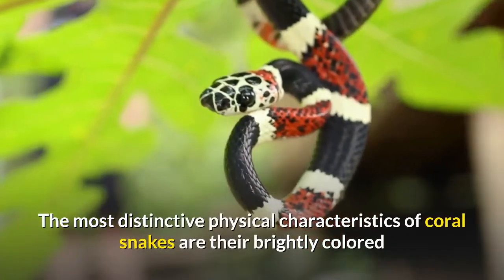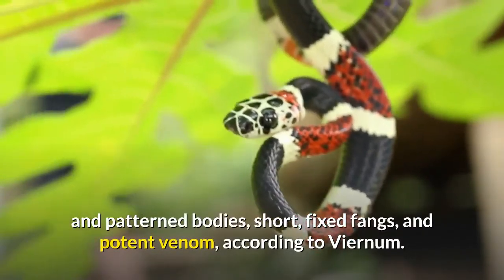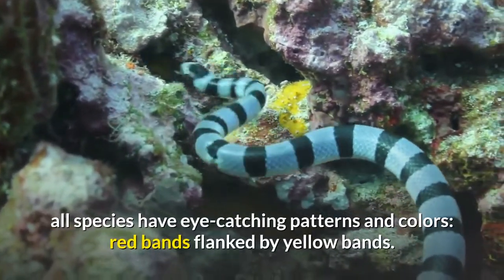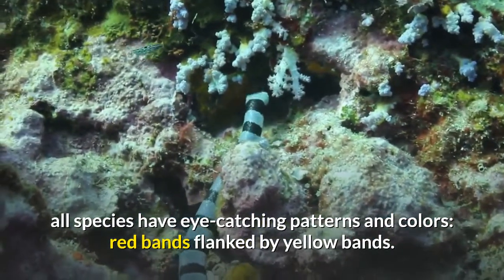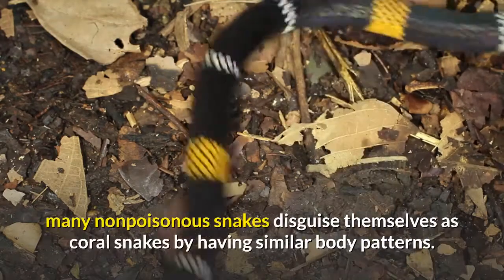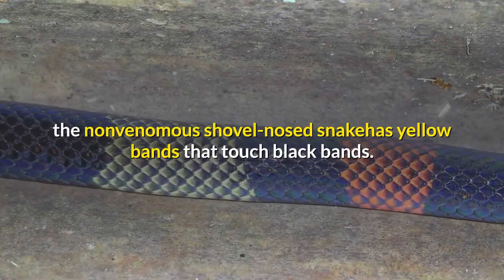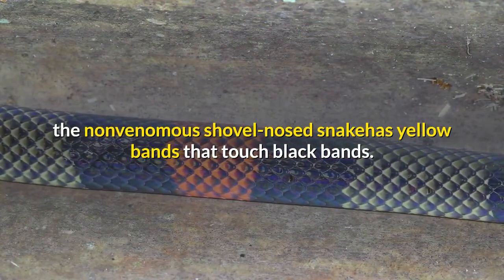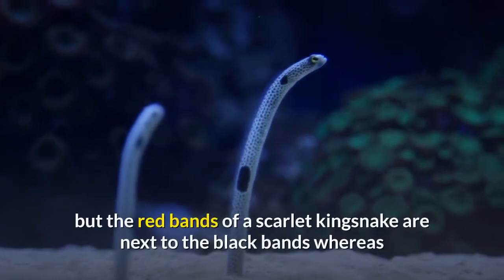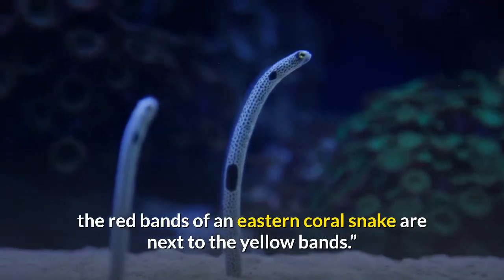The most distinctive physical characteristics of coral snakes are their brightly colored and patterned bodies, short fixed fangs, and potent venom. While only some species have elements of coral coloring, all species have eye-catching patterns and colors — red bands flanked by yellow bands. Because of the coral snake's dangerous reputation, many non-poisonous snakes disguise themselves as coral snakes with similar body patterns. For example, the non-venomous shovel-nosed snake has yellow bands that touch black bands, and scarlet kingsnakes look very similar to eastern coral snakes, but the red bands of a scarlet kingsnake are next to the black bands, whereas the red bands of an eastern coral snake are next to the yellow bands.